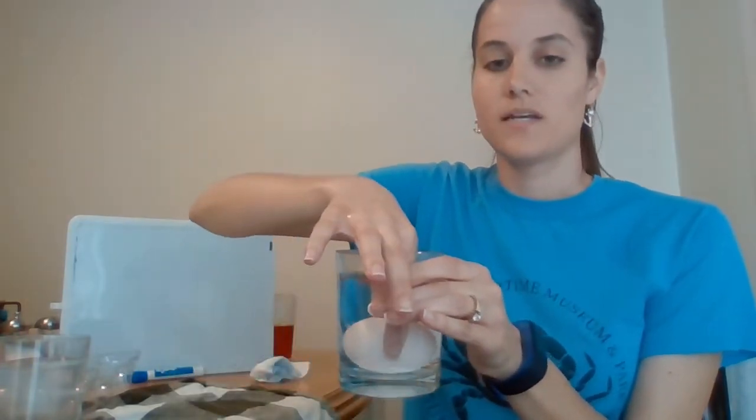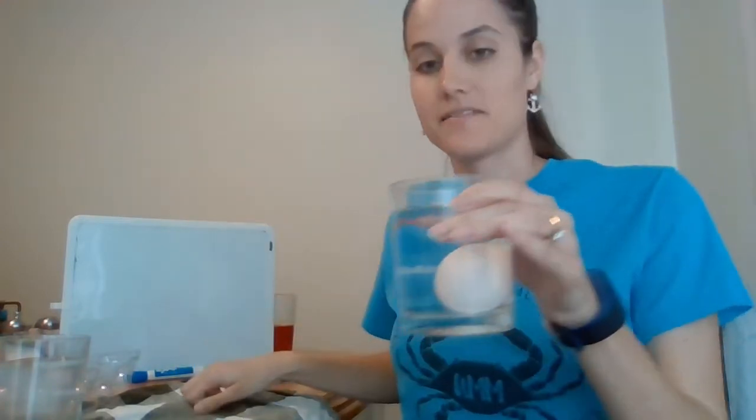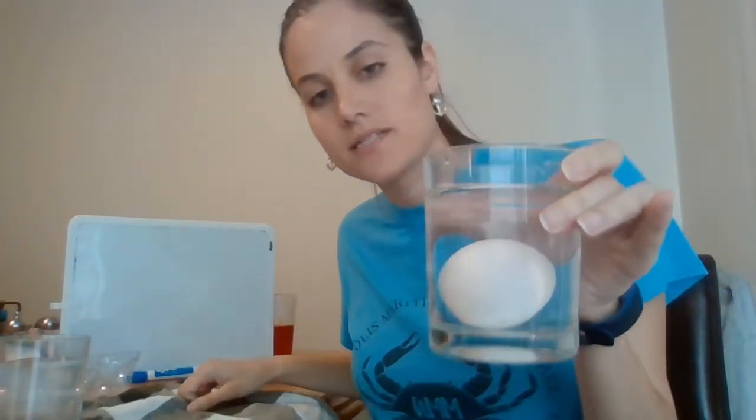It just depends on the breed of chicken that lays the egg. White and brown eggs actually have the same nutrition, the same flavor, the same everything else - it just depends on the gene of the chicken. But if I put this egg in here, it sinks because it's fresh. But if you notice, it's actually laying flatter on its side. When eggs are super fresh, they lay horizontally.